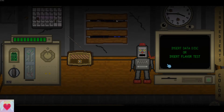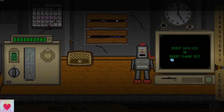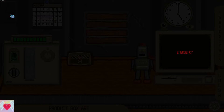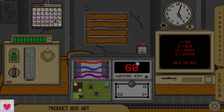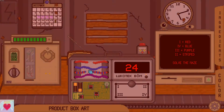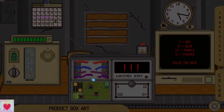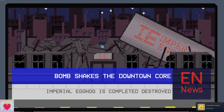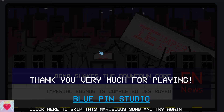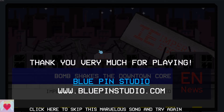It's got a little too much cream in that one. Oh god, what the hell is this? Red, blue, purple, striped — that's just a string of numbers. Uh oh. Bomb shakes the downtown core — Imperial Eggnog is completely destroyed. Yes, we took down the Imperial Eggnog! No nog for no one. Life comes at you fast. And that's that ending.